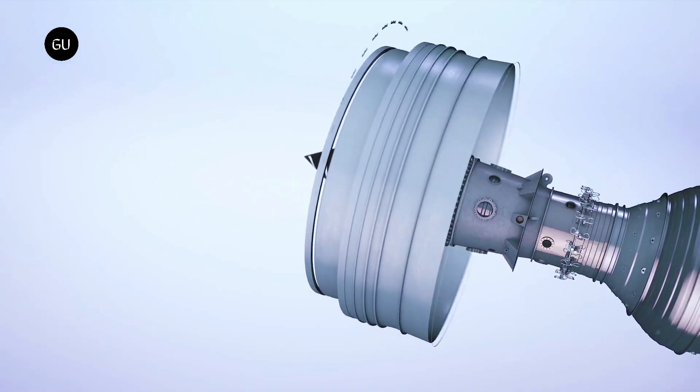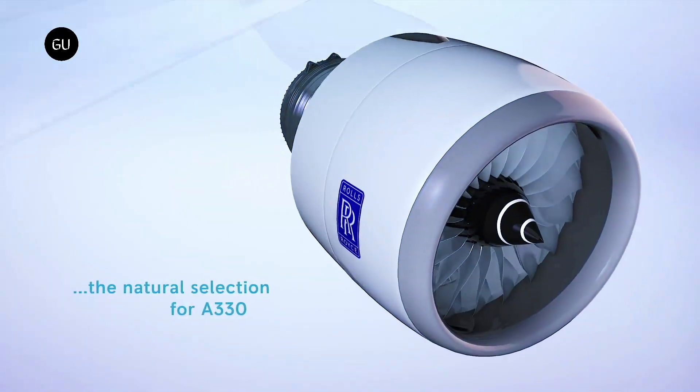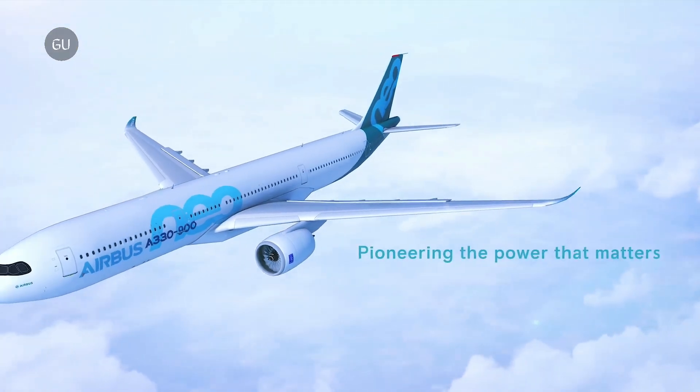Although we're undoubtedly years ahead of full adoption, changes can be made in the nearer term. Technologies from the UltraFan can be implemented into current Trent engines for lower emissions and better fuel efficiency.